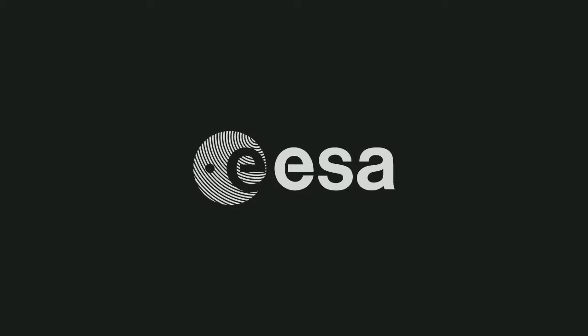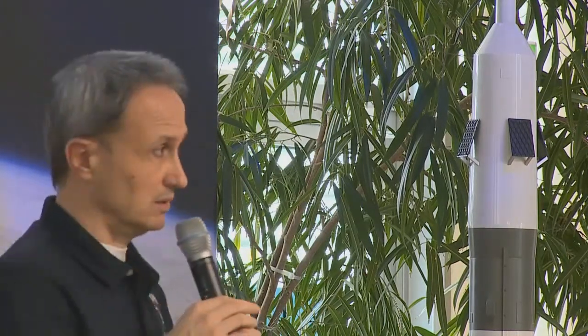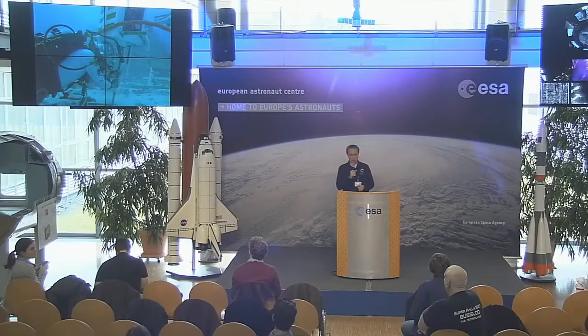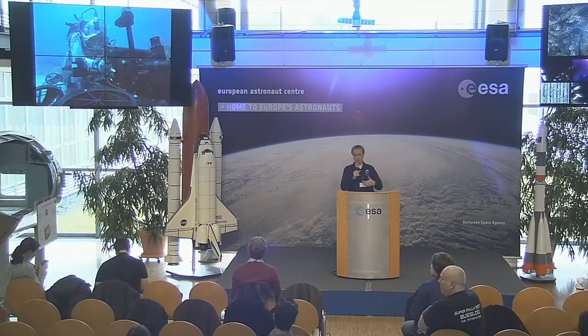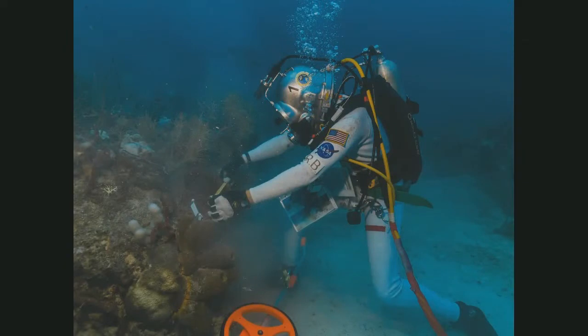NEEMO mission 19 simulated a mission with a permanent five-minute time delay between the Aquarius module where the crew was and the control center. This five-minute delay is typically what you would have between Earth and Mars when they are in opposition. We simulated a mission doing exploration first around asteroids or moons of Mars in microgravity, and then landing on Mars for surface exploration.